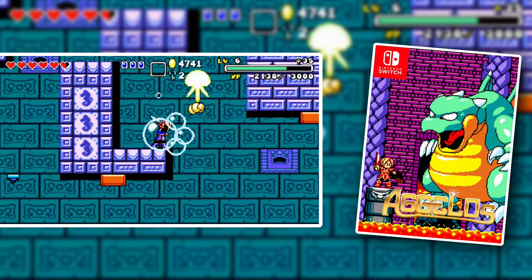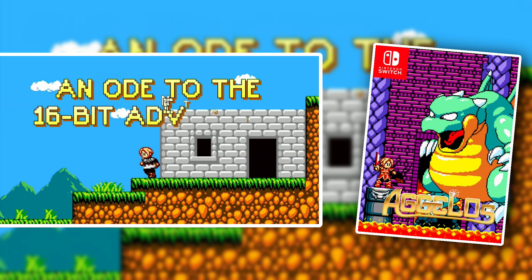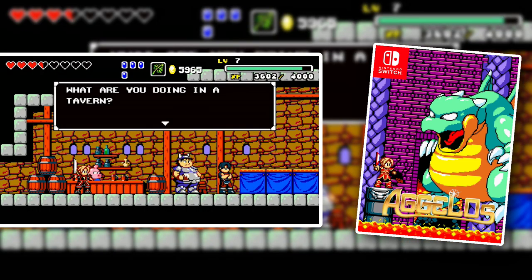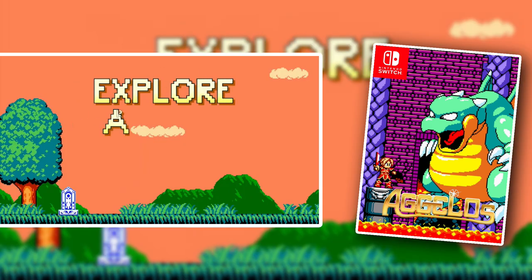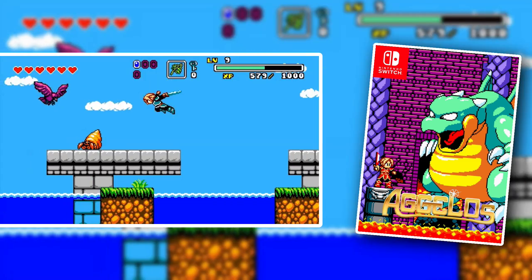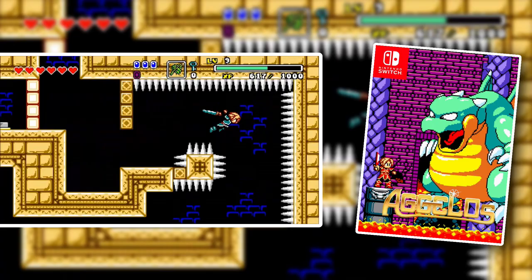Agalos — at least when I bought it, you could only get it physically from Europe. But the Switch is region-free, so you can buy the PAL version of this game. It was relatively cheap when I bought it. Agalos is a fantastic retro-style Metroidvania game that was most certainly inspired by games like Monster Boy and Wonder Boy. I really love this game. It's pretty difficult, but I did eventually beat it and I enjoyed every moment of it. So check out Agalos.